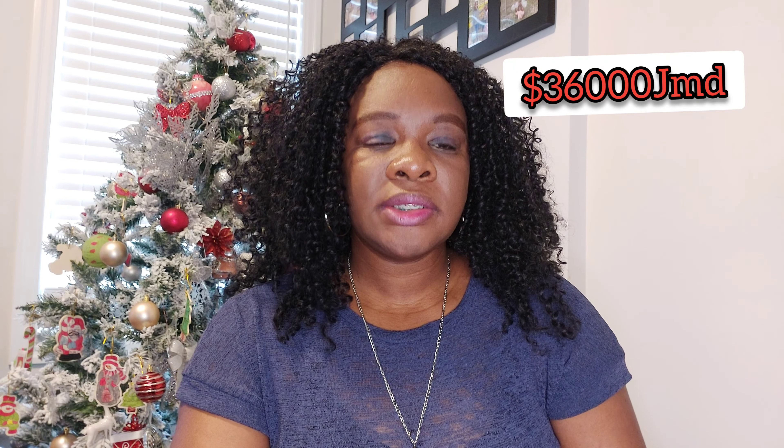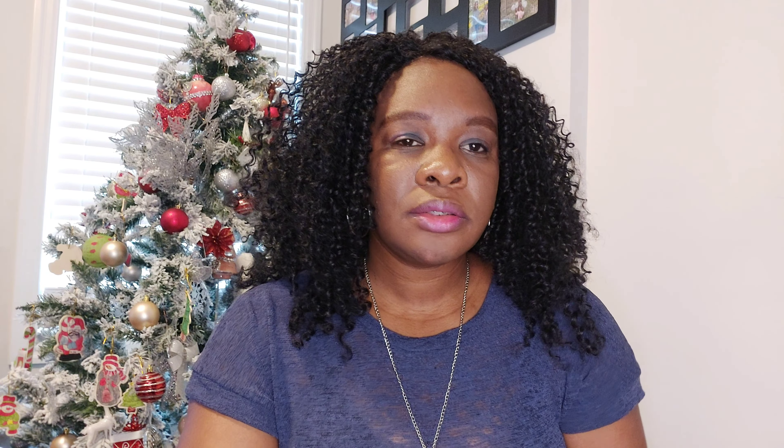The first cost will be the IELTS — the English test. The cost for the IELTS test is about 36,000 Jamaican dollars, or about 300 Canadian dollars.